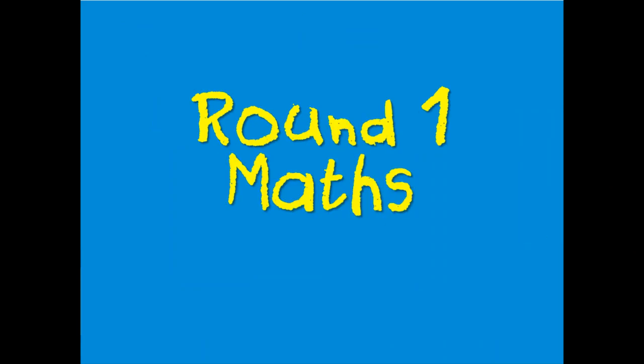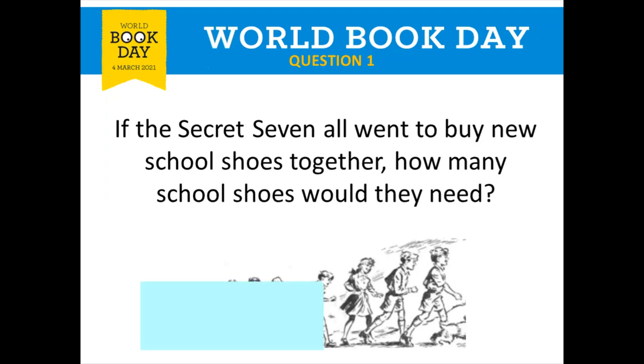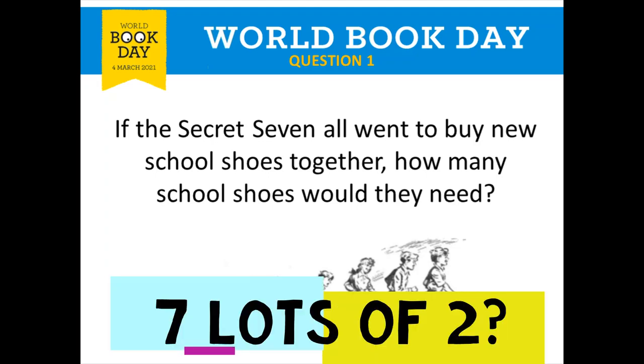Let's begin with round one, which is all about World Book Day maths related questions. Question number one is all about the Secret Seven — you've got a picture of the characters there. If the Secret Seven all went to buy new school shoes together, how many school shoes would they need? You've got seven children and they need two shoes, so seven lots of two. Write your answer down now.